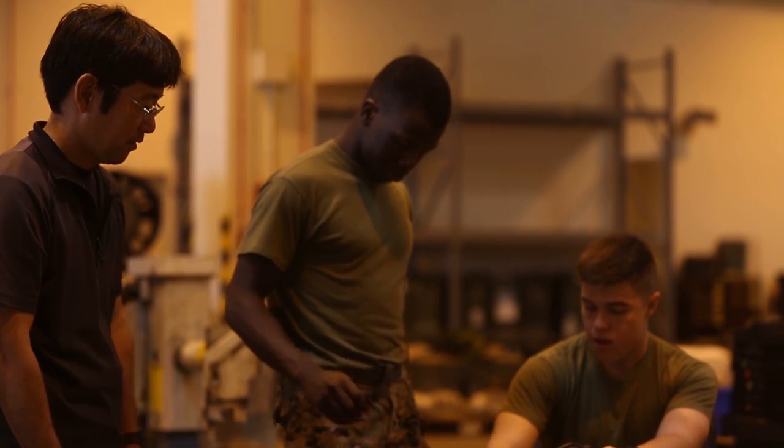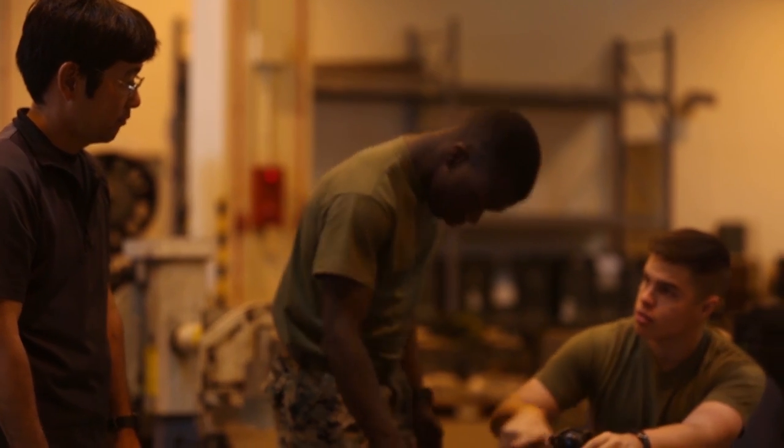My favorite aspect is honestly just working hand-in-hand with the junior Marines and our local nationals. Most local nationals have been in this shop longer than I've been alive. They're very knowledgeable and it's kind of humbling just to be able to work hand-in-hand with them.